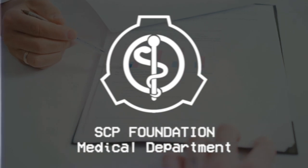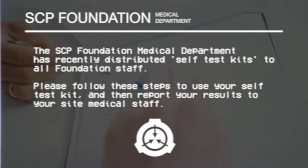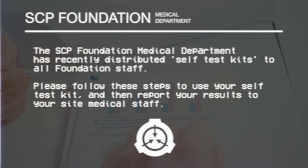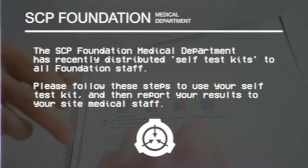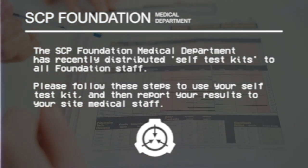SCP Foundation Medical Department. The SCP Foundation Medical Department has recently distributed self-test kits to all foundation staff. Please follow these steps to use your self-test kit and then report your results to your site medical staff.